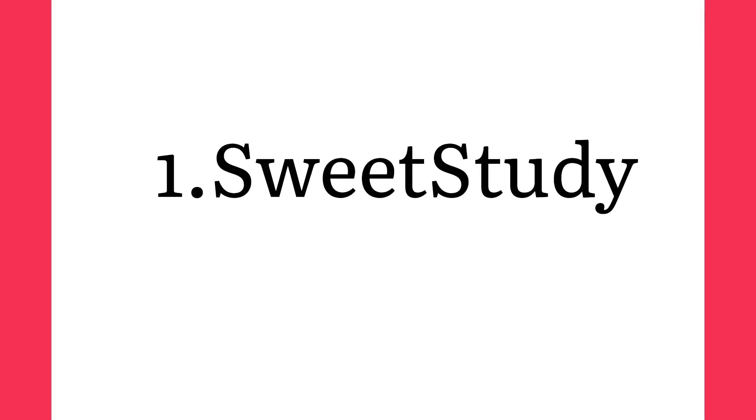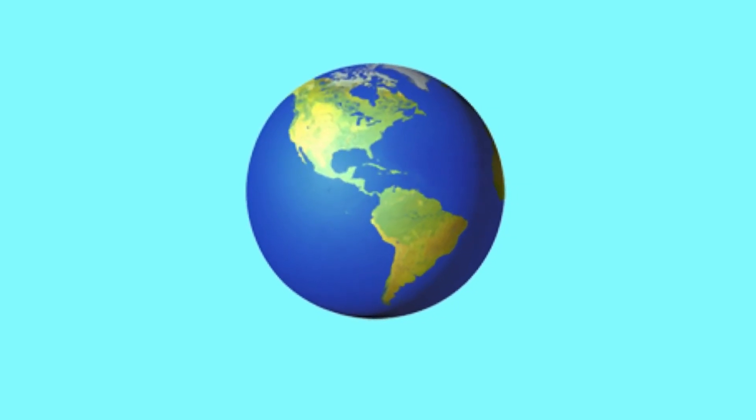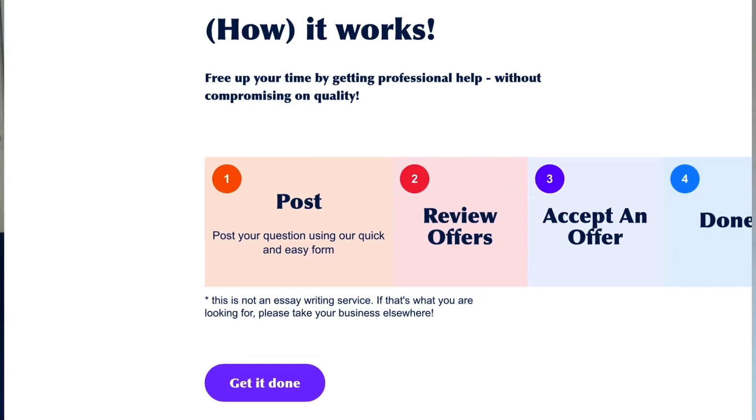The website number one where you can offer your services is called Sweet Study. It is one of the most platforms that allow you to choose the side hustles to make money today, not tomorrow. Sweet Study is a place that connects tutors and students from all over the world. It works in this way: students are asking the questions, and you as a tutor give the answers to them and get paid for it. The registration process is quite easy — it consists only of three steps.